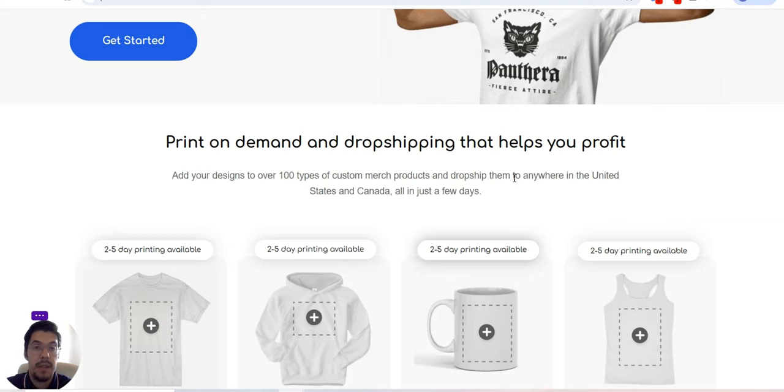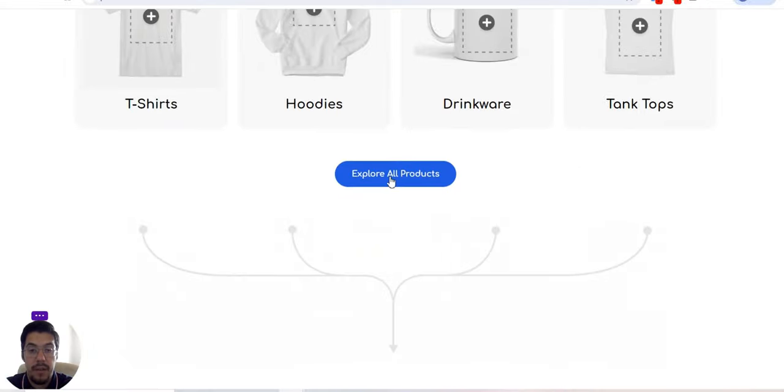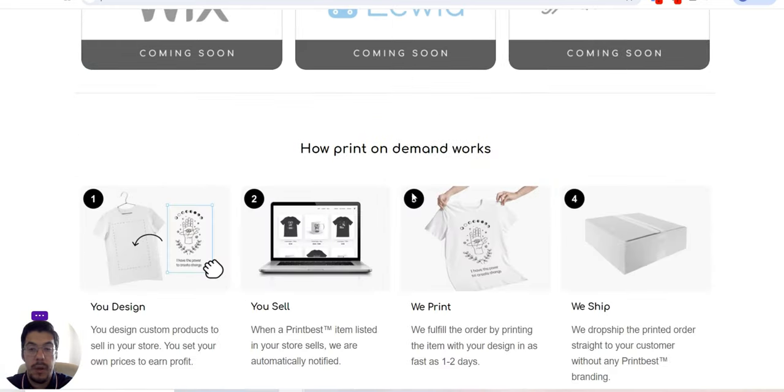It's very important to understand they ship to Canada and the U.S. They explain how many days it will take to print and what products they have. You can choose any of these integration options: WooCommerce, Shopify, Etsy, Wix, Ecwid, Squarespace, and so on.